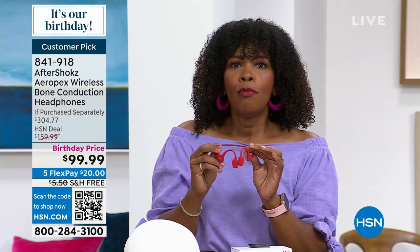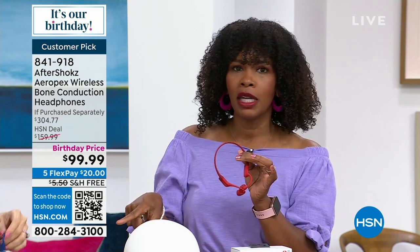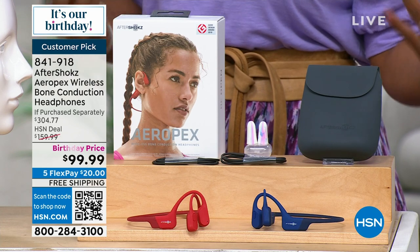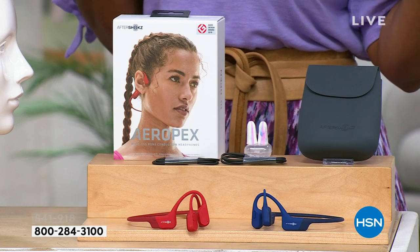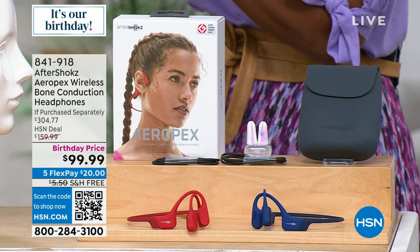It just makes it more user-friendly. Red is very limited and a lot of you are loving the blue. When you get everything we're giving at a birthday price and compare it to purchasing everything separately, including all the extra services, it would be over $304. Our price is a third of that. You'll get your headphones, Hello service, audiobooks subscription for three months, and Pandora subscription for three months.